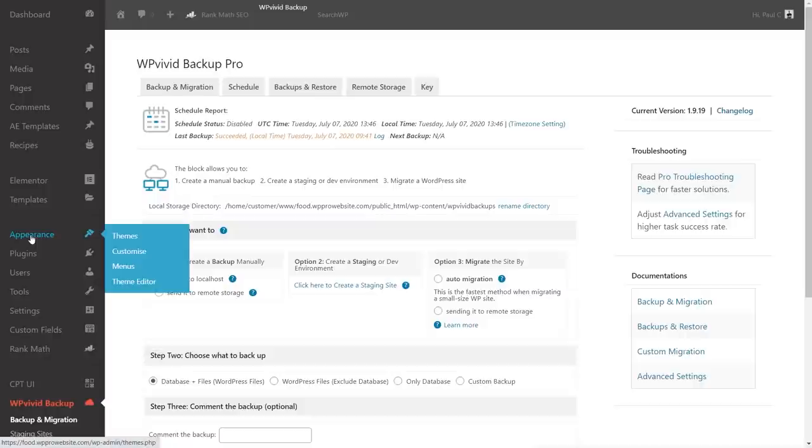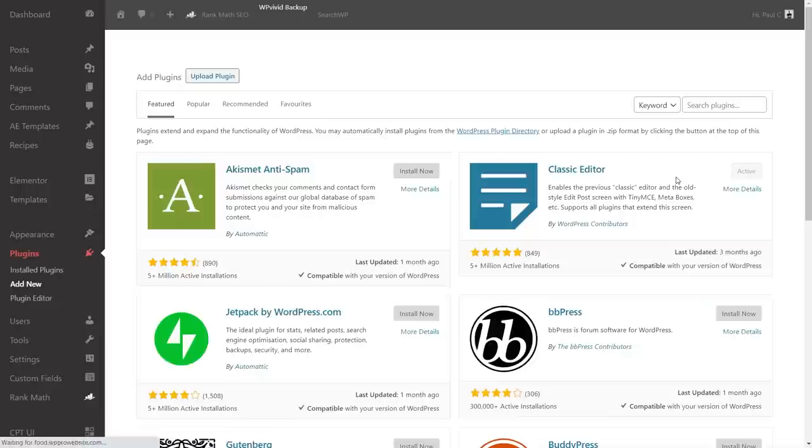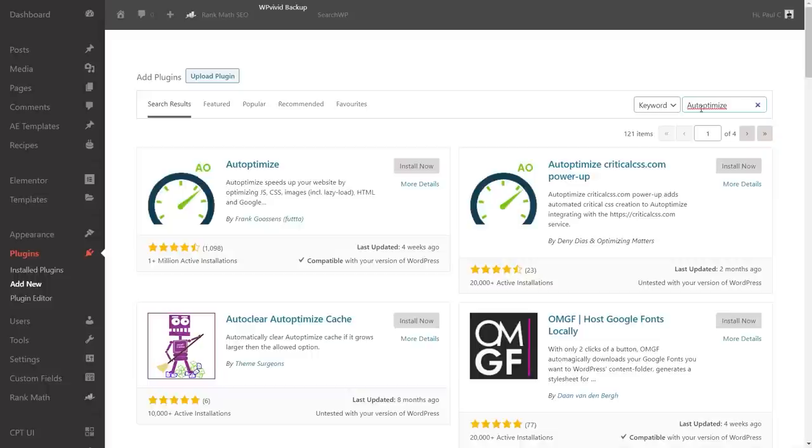Next on the list is Autoptimize. It's a free plugin I've covered on the channel before and used when paying for an optimization plugin isn't on the cards. We go into the plugin section and add it directly from the WordPress dashboard. I've used Autoptimize successfully on a few different tutorials and websites — it's definitely worth taking a look at.